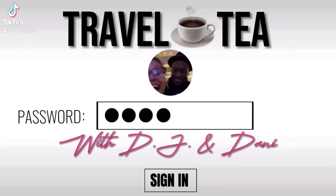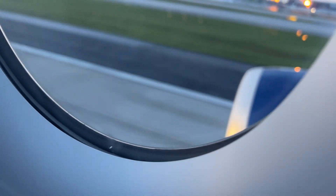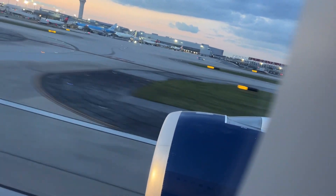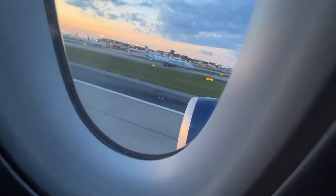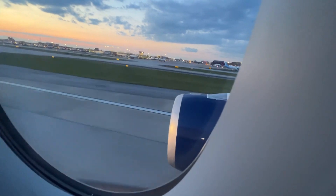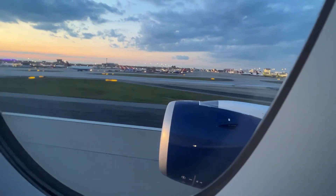We are taking off from Hartsfield-Jackson Airport, Delta international terminal. It's about 8:30 and we really enjoyed ourselves in the Sky Lounge — had a phenomenal time, had a drink. I'm feeling super nice at this point, and that's the goal since we have this red-eye flight over to Amsterdam, Netherlands.